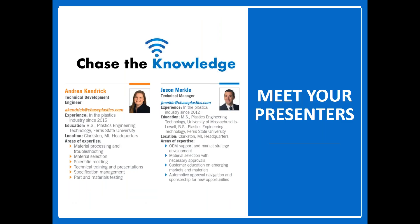Hello everyone and welcome to today's Chase the Knowledge event. My name is Jason Merkel and I'm the technical manager here at Chase. We put together this Chase the Knowledge platform several years ago to help educate our customers on various technical topics — traditionally given in person, now presented virtually. Here at Chase we strive to be materials and processing consultants as much as a resin distribution company. Our team of technical development engineers is standing by to help with product selection, design, testing, or troubleshooting needs.